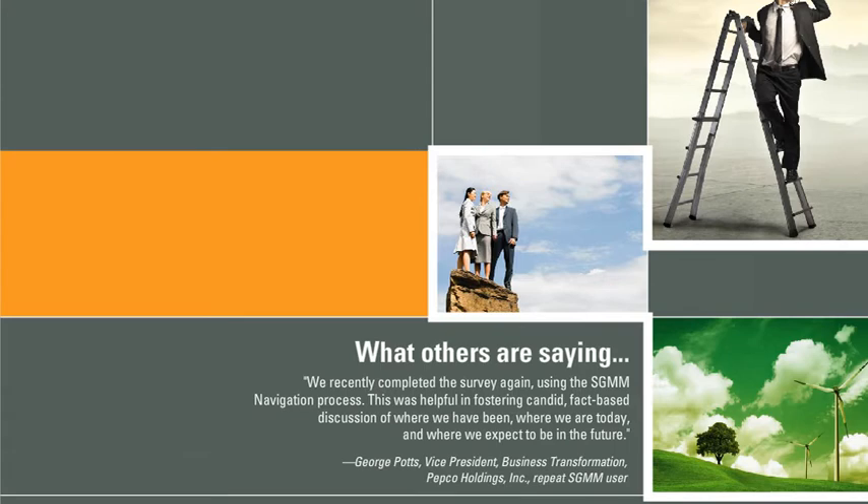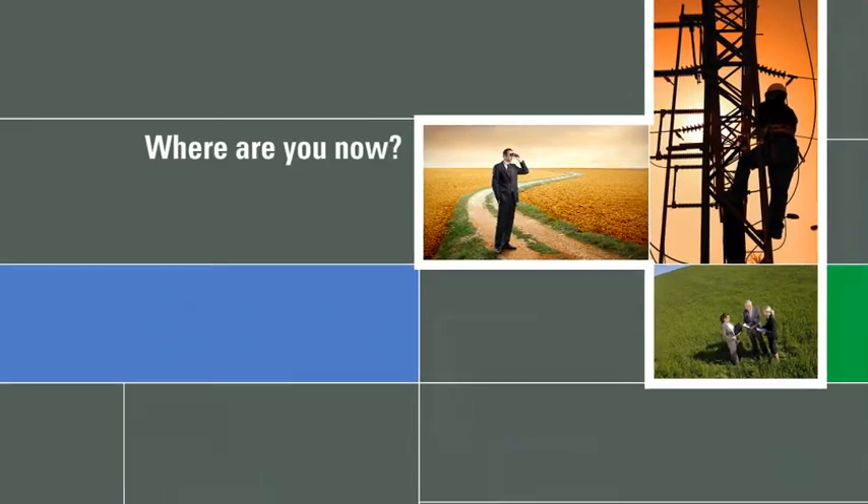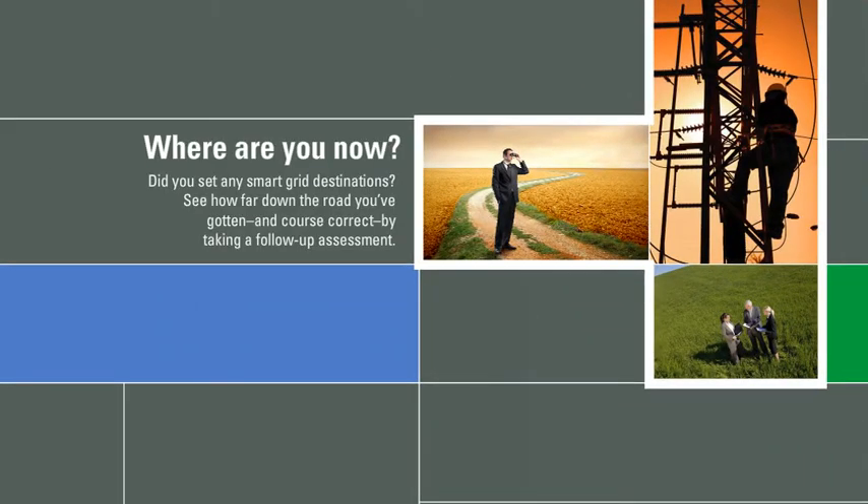What is the value of a reassessment? Pepco Holdings says: We recently completed the survey again using the SGMM navigation process. This was helpful in fostering candid, fact-based discussion of where we've been, where we are today, and where we expect to be in the future. Did you set any Smart Grid destinations? See how far down the road you've gotten, and course correct, by taking a follow-up assessment.